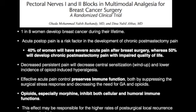Opioids, especially morphine, inhibit both cellular and humoral immunity. On the day when a tumor is removed by surgery, we want the body to be as immunocompetent as possible to scavenge up any cancer cells. Any intervention that we can do to minimize the immunomodulation that occurs perioperatively may offer some benefit to the patient's ultimate survival.